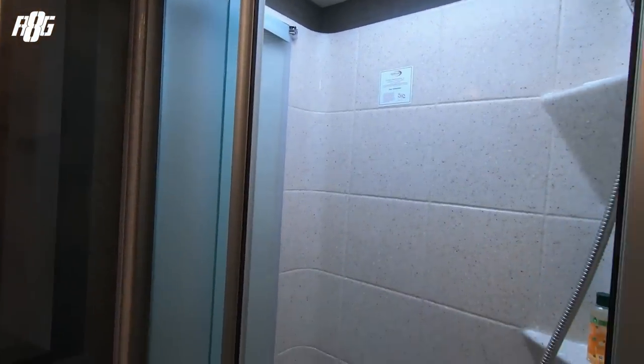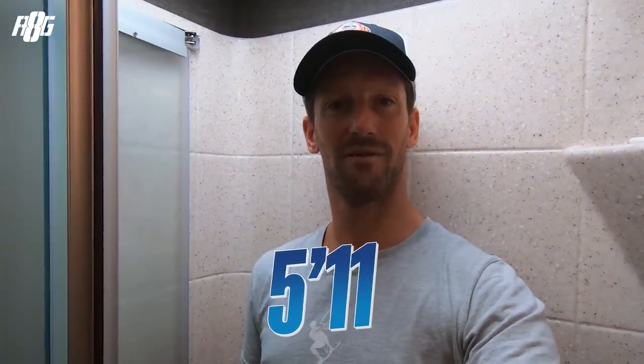Then we've got the mid-bathroom, where there's a small shower and toilets. You can easily take a shower in here — that's me, I'm 5 foot 11, 180 centimeters, and I fit perfectly in the shower.